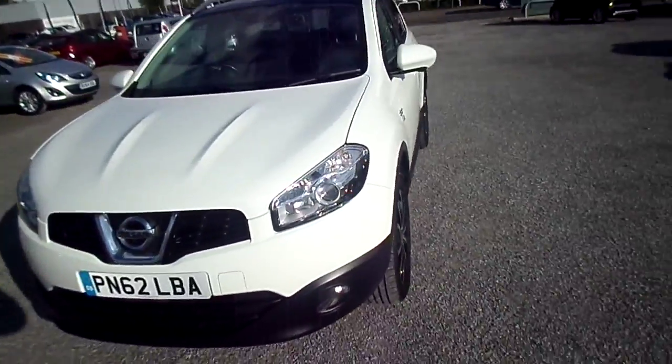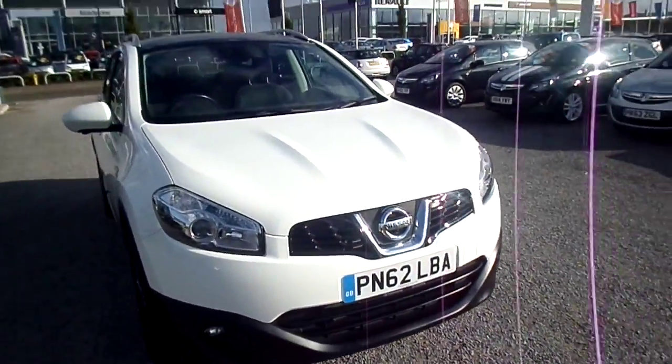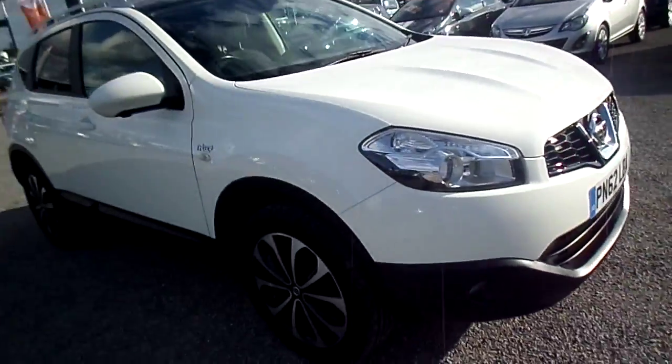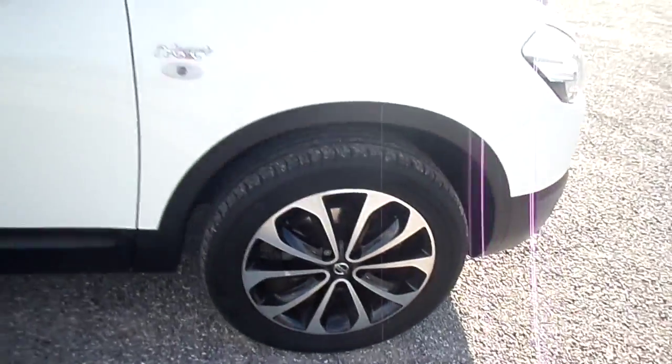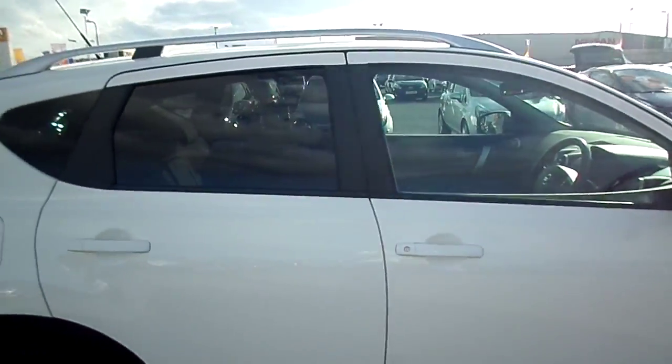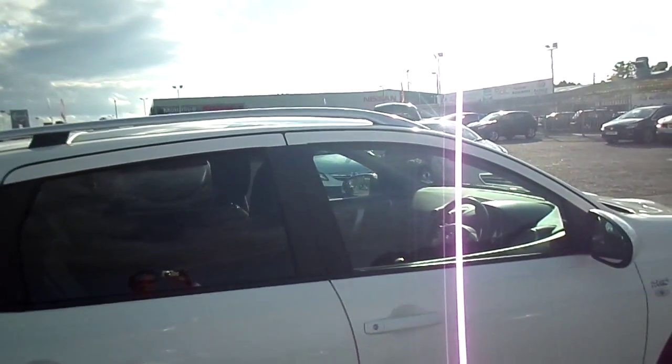This car comes with front fog lights, as standard 18-inch alloy wheels, dark tinted privacy glass in the back, and chrome roof rails.